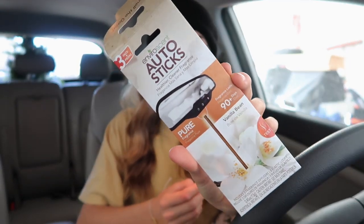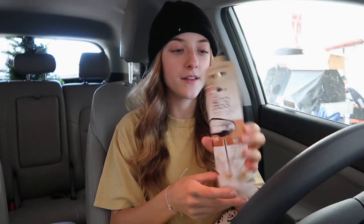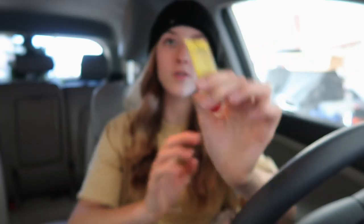I also got these Auto Sticks air fresheners. I was deciding between these and the little trees but went with these because they're more aesthetically pleasing — the trees are bright colors. These smell so good. The scent is vanilla bean, smells amazing, and lasts about 90 days. These are from the car department aisle at Target. Also got some good old car wipes.